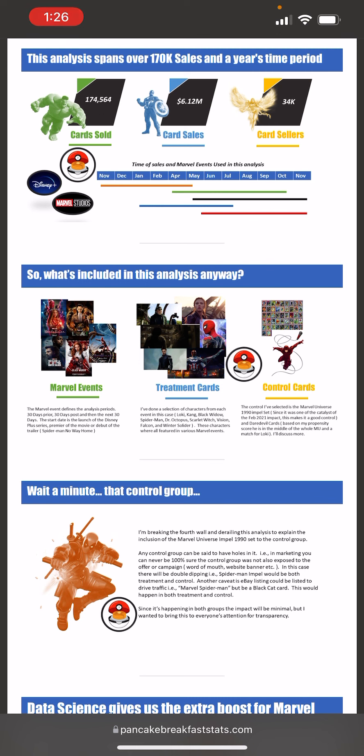Treatment cards are any characters featured in these Disney Plus shows or movies — think Loki, Kang, Black Widow, Spider-Man, Doctor Octopus, Scarlet Witch, Vision, Falcon, and Winter Soldier, all featured in these events. Our control group is going to be the 1990 Marvel Impel set, Series 1, and Daredevil. Daredevil is the control, and I'll go into the propensity match with Loki later on.